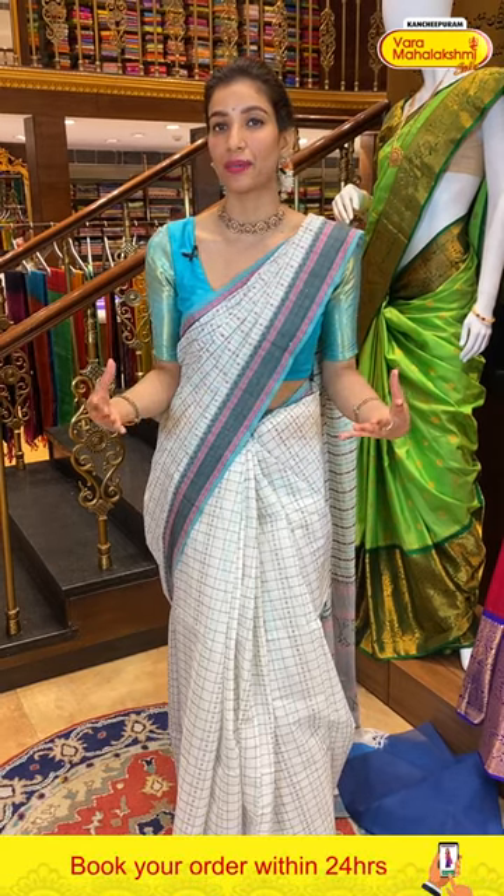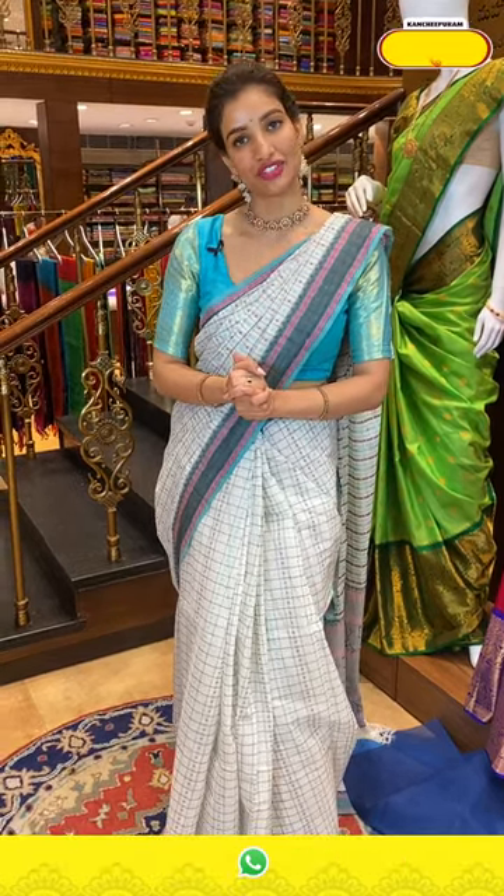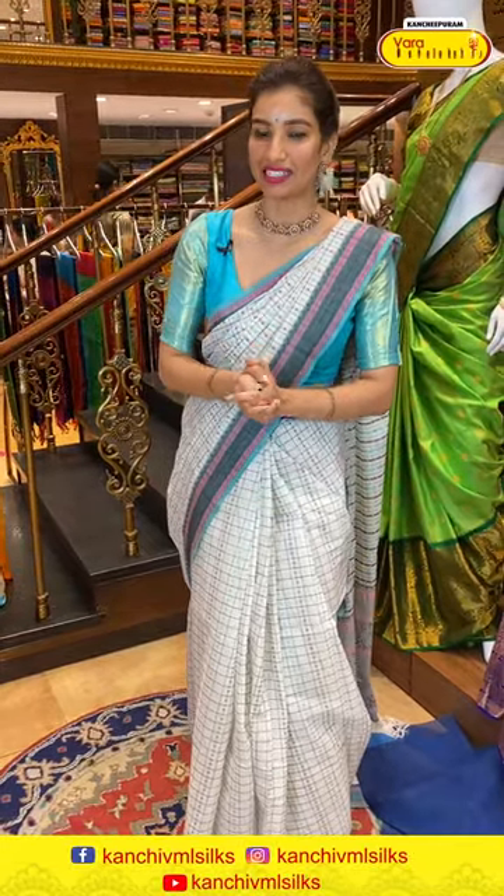Because ladies, this is the only store in Hyderabad where you'll find so many saree varieties in one store. So I'm signing off right now and I'll come back with a lovely collection. Take care of yourself, stay healthy, and keep on shopping ladies! Namaste.